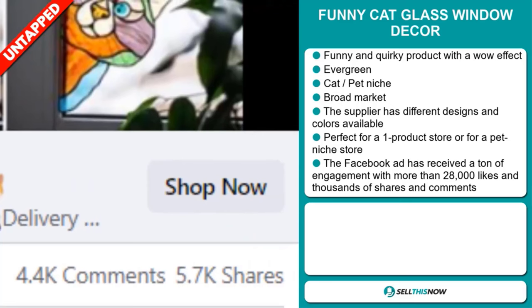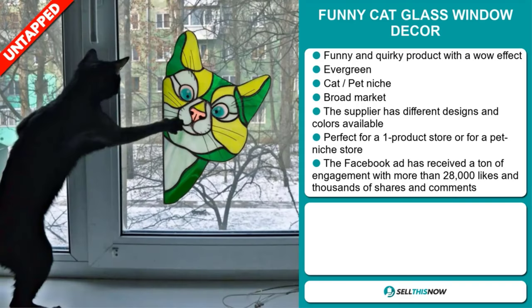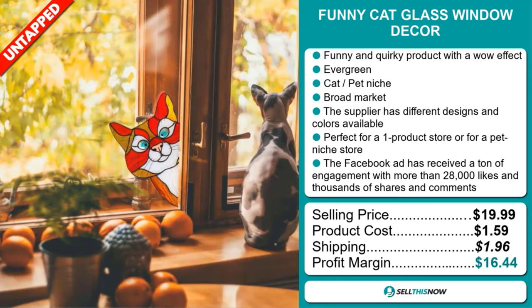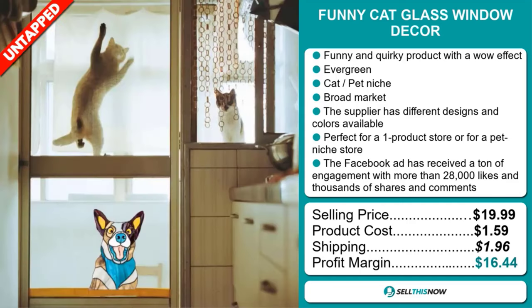The selling price for the Funny Cat Glass Window Decor is just under $20, whereas the product cost is only $1.59. Shipping will set you back $1.96, so you're looking at a very good profit margin of $16.44. Sell this now.